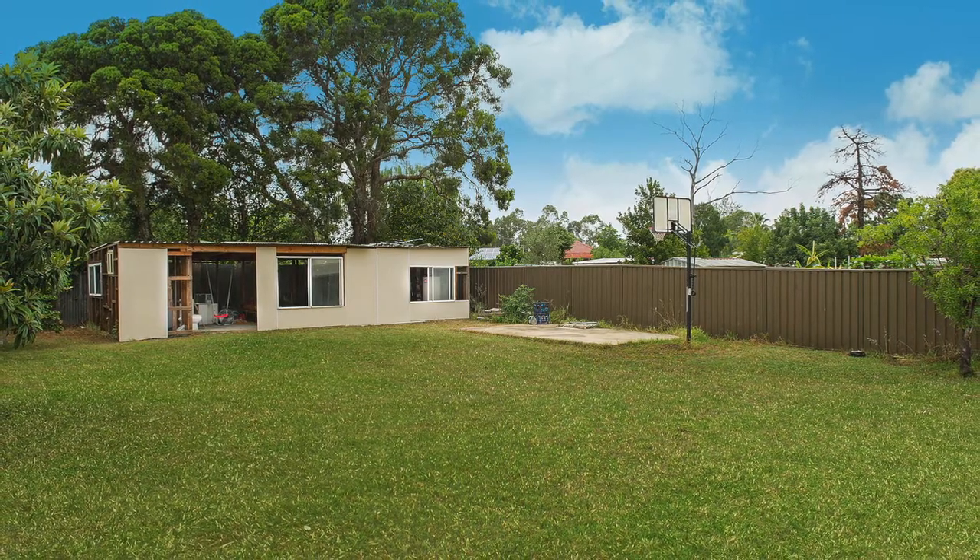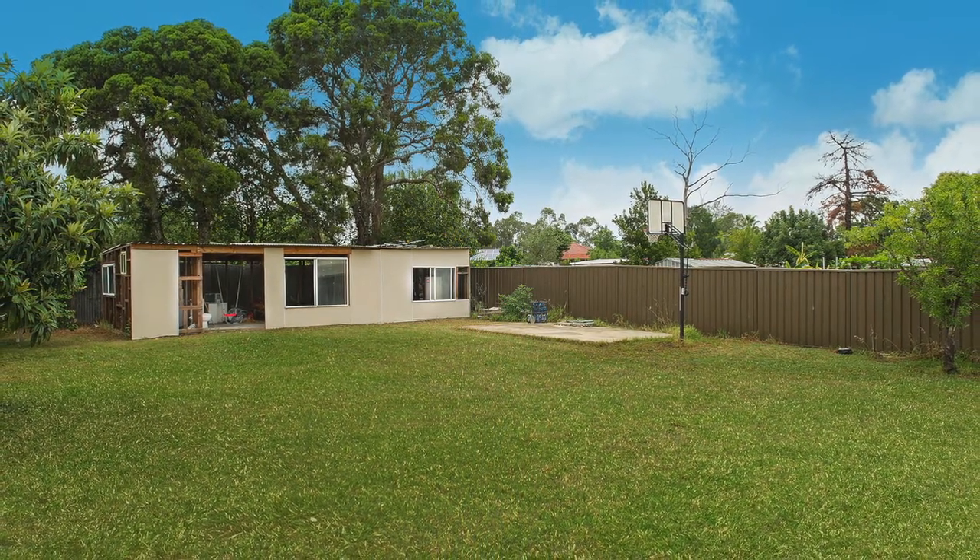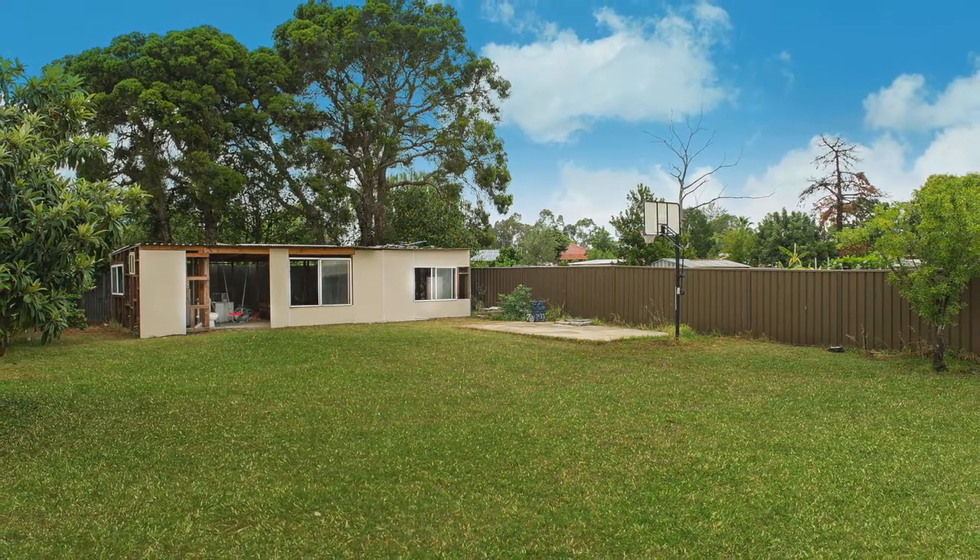As I mentioned earlier, it is a large block of land. There's potential here to build a granny flat or even a second dwelling, subject to council approval.